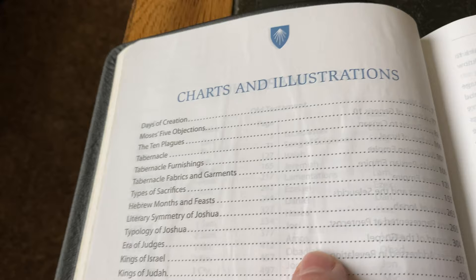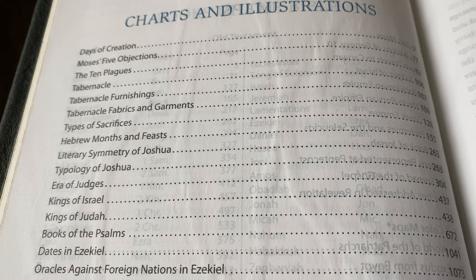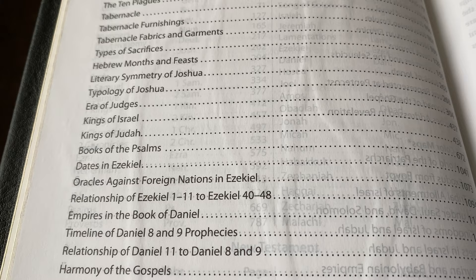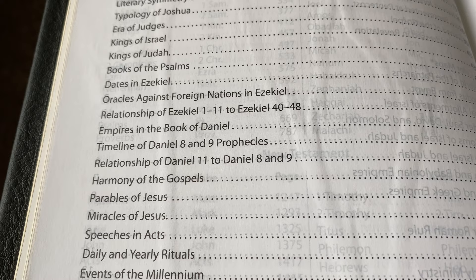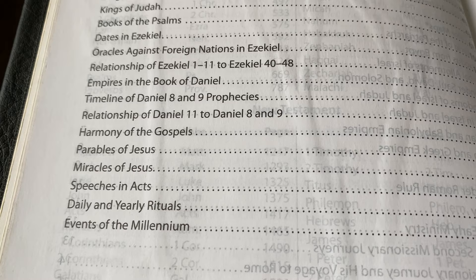Charts and illustrations include: days of creation, Moses' five objections, the ten plagues, tabernacle, tabernacle furnishings, tabernacle fabrics and garments, types of sacrifices, Hebrew months and feasts, literary symmetry of Joshua, typology of Joshua, era of judges, kings of Israel, kings of Judah, books of the Psalms, dates in Ezekiel, oracles against foreign nations in Ezekiel, relationship of Ezekiel 1–11 to Ezekiel 40–48, empires in the book of Daniel, timeline of Daniel 8 and 9 prophecies, relationship of Daniel 11 to Daniel 8 and 9, harmony of the Gospels, parables of Jesus, miracles of Jesus, speeches and acts, daily and yearly rituals, and events of the Millennium.